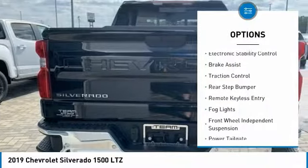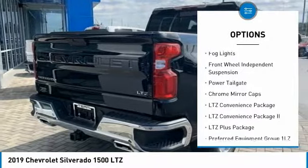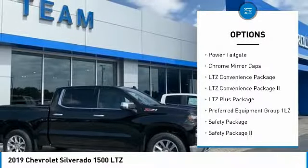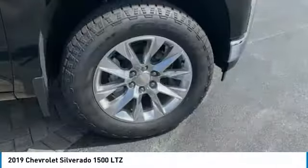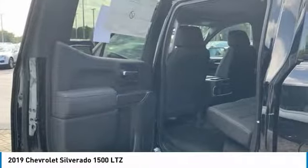Hill descent control, electronic stability control, brake assist, traction control, rear step bumper, remote keyless entry, fog lights, front wheel independent suspension, power tailgate, chrome mirror caps.